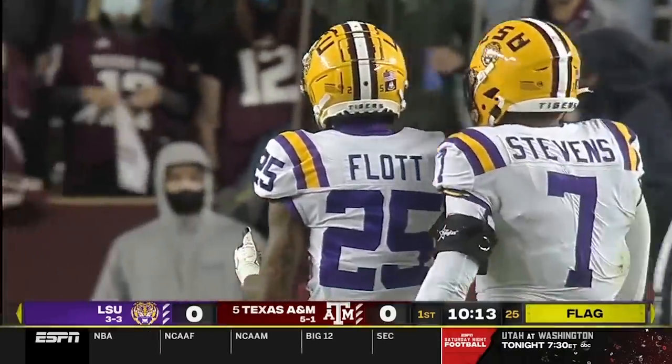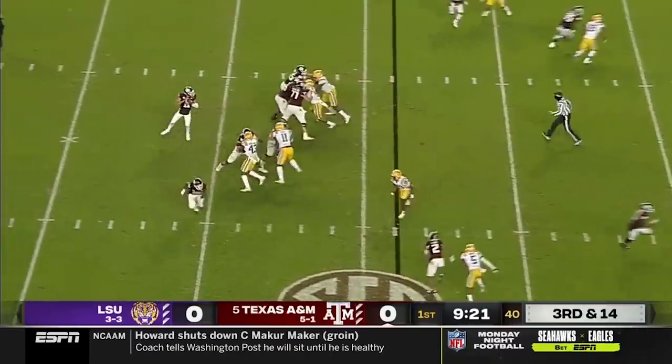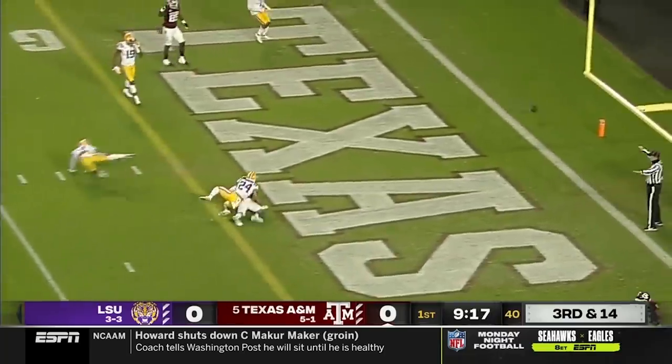Ordell Flott jumped the route. A flag down. Keep the ball in front of you, not give up those big plays. Maughn well protected on third down, floats one up the seam, incomplete.